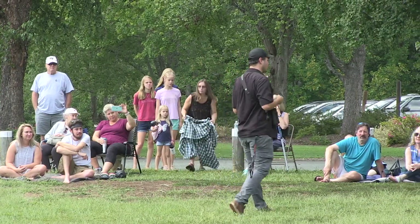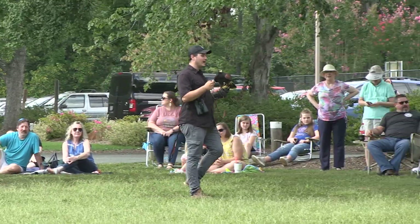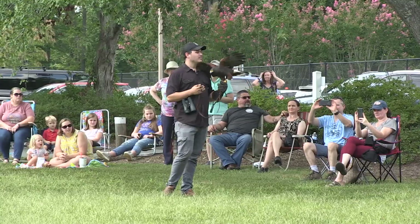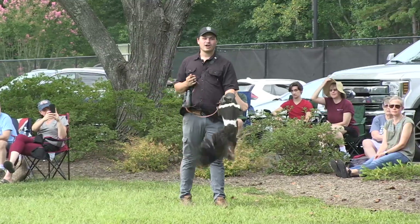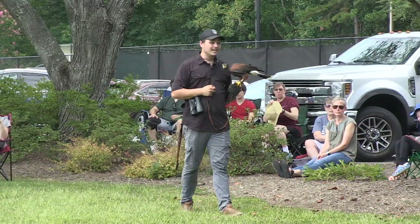This is a Harris's hawk, so they're not from around here. The Harris's hawk is actually from the southwestern deserts of the United States as well as South America — from places like Texas, Arizona, and New Mexico. These birds are really unique because the Harris's hawk is actually one of the only bird of prey species that lives and hunts in a colony.